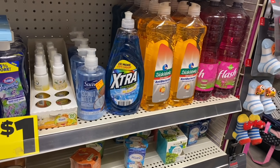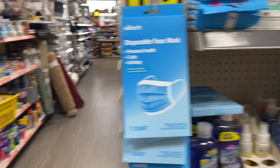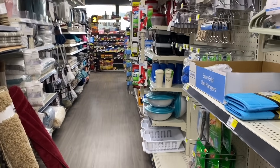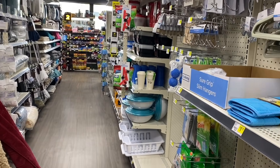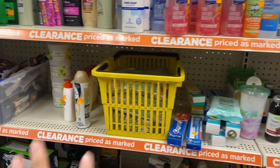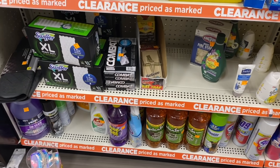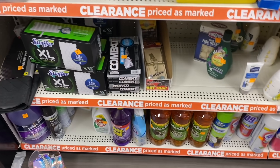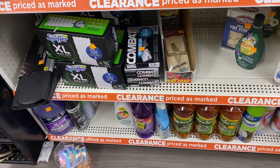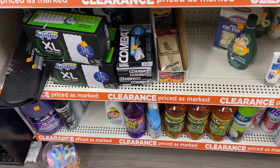Remember, not everyone will have that coupon, but the lucky ones will be able to get it for free. I've been checking the different Dollar Generals in my area to see which products they have and which coupons I can use. We're going to scan the products with you so you can see what's available.